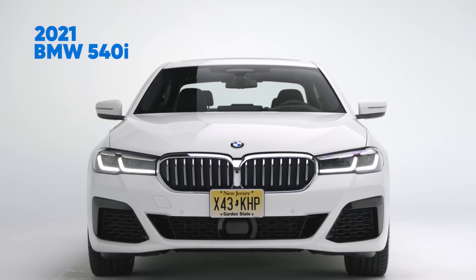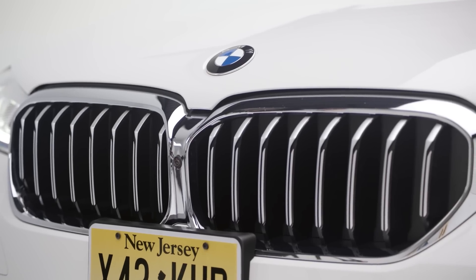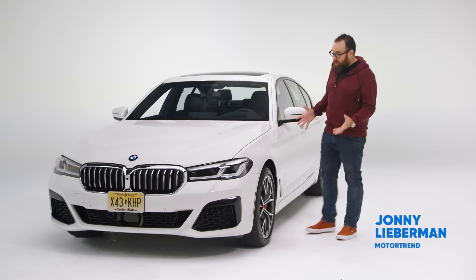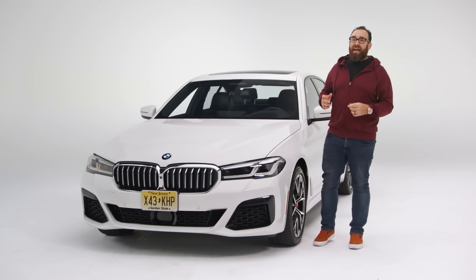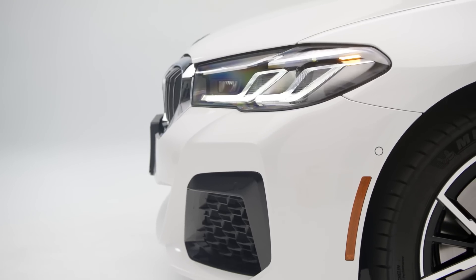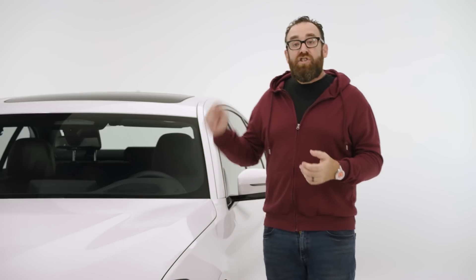This is the seventh generation BMW 5 Series. The internal codename for the platform is G30. When this first came out about five years ago, I kept saying don't buy this — get a Honda Accord instead. The Honda is about the same size and it was better to drive. I know it sounds crazy, but it was true. Since then the G30 has been refreshed.